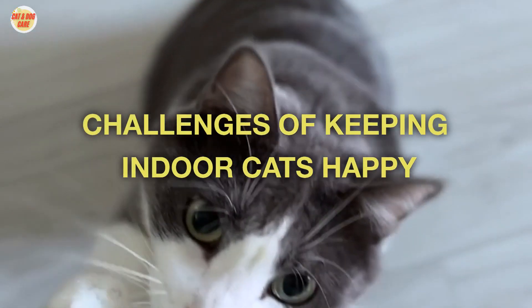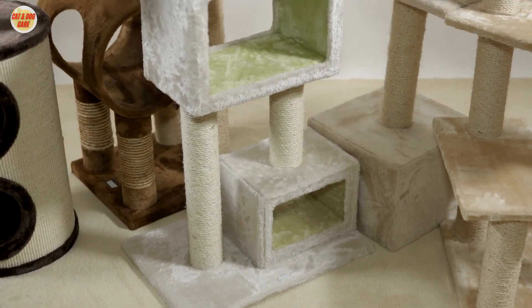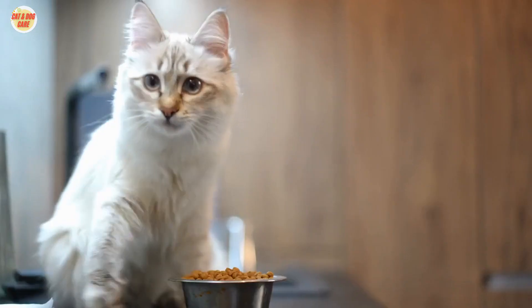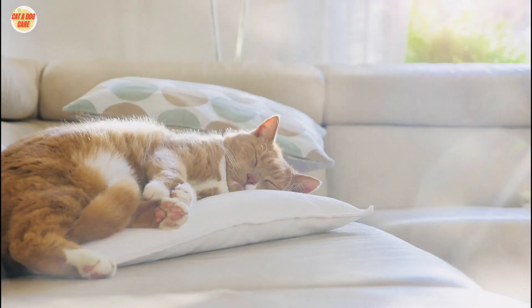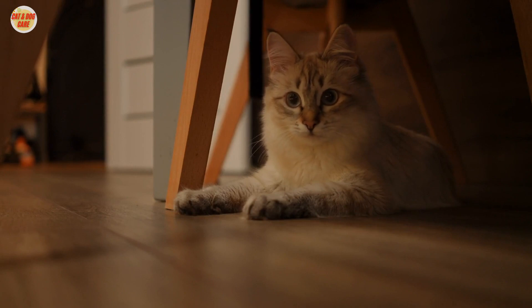Challenges of Keeping Indoor Cats Happy. There are a number of challenges associated with keeping indoor cats happy. Some of the most common challenges include: Lack of Exercise — indoor cats don't have the same opportunities to exercise as outdoor cats. This can lead to boredom, obesity, and other health problems.